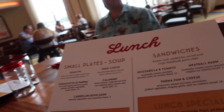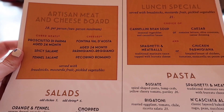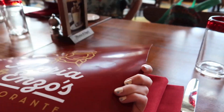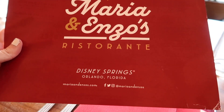We just sat down. We're some of the only people in here right now. Here's a little overview of their lunch menu. You can see the Characters in Flight balloon is just out that window there.